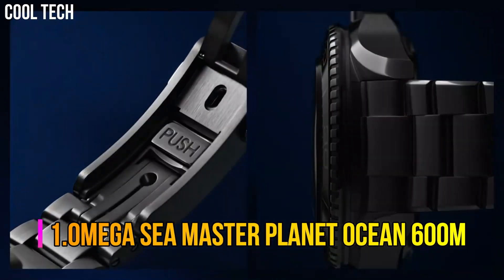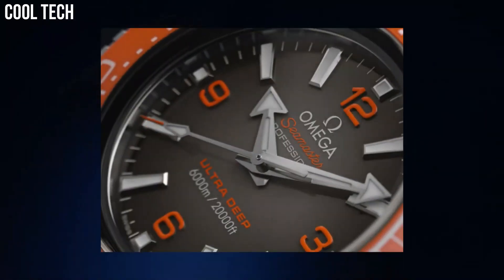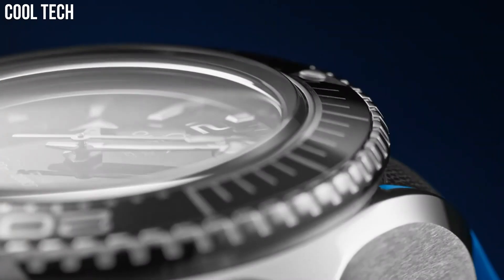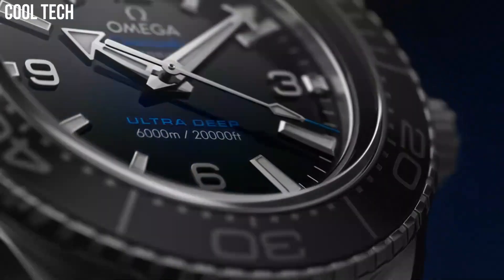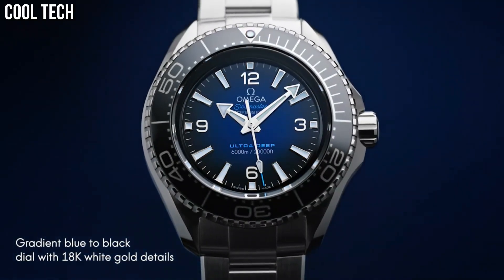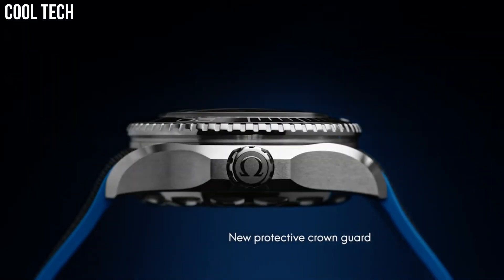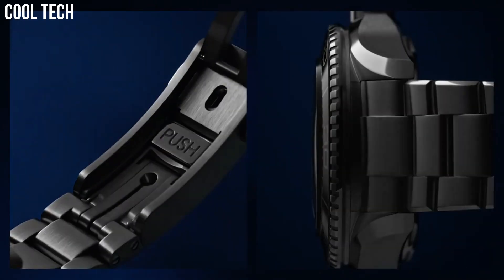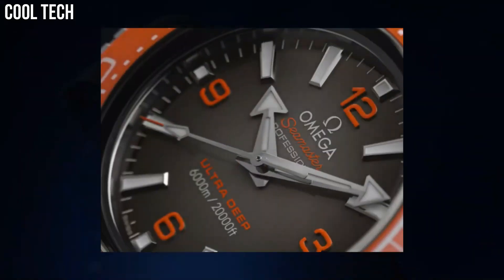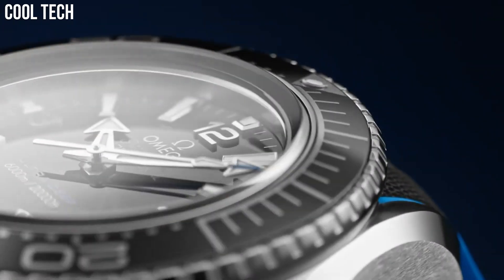Number 1: Omega Seamaster Planet Ocean 600 Meter. This 45.5mm model in robust Omega Steel features a polished black ceramic bezel with its diving scale. Through the protuberant and domed sapphire crystal, the lacquered gradient dial transitions from blue to black and has been given 18K white gold hands and hour markers. The watch is set on a rubber strap with cyan lining and an Omega Steel buckle. On the case back's Grade 5 Titanium Medallion, there is a laser-engraved sonar emblem with the iconic Omega Seahorse at its center.